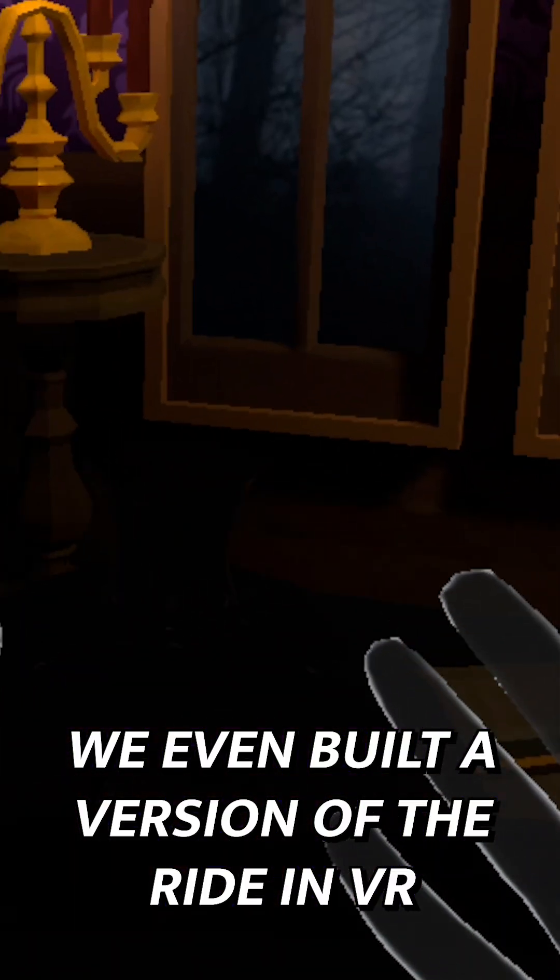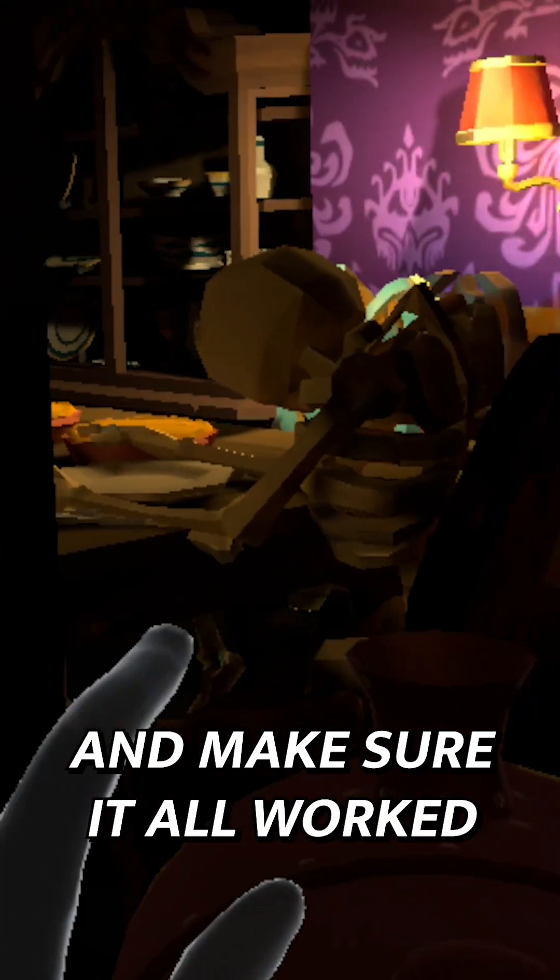We even built a version of the ride in VR so we could tweak the design and make sure it all worked before we started painting a single wall.